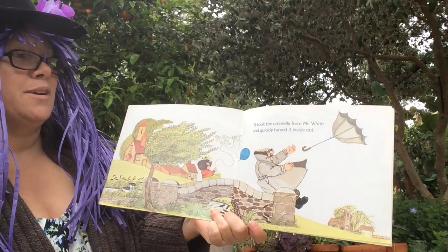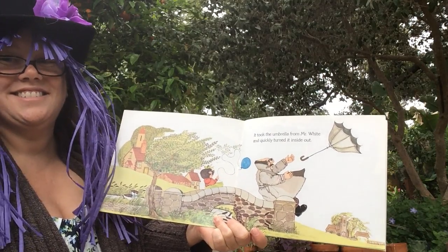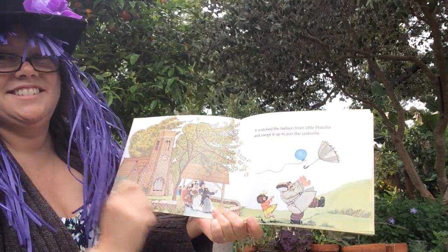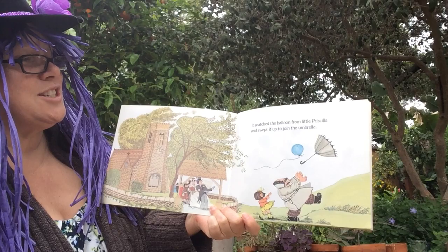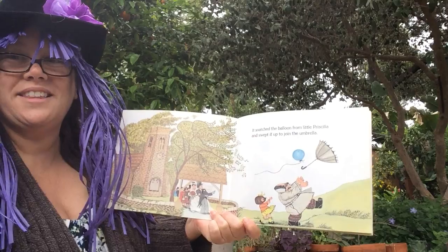It took the umbrella from Mr. White and quickly turned it inside out. It snatched the balloon from Little Priscilla and swept it up to join the umbrella.